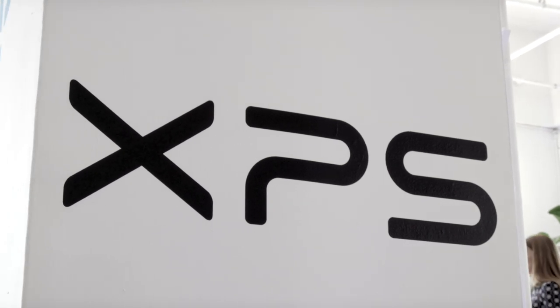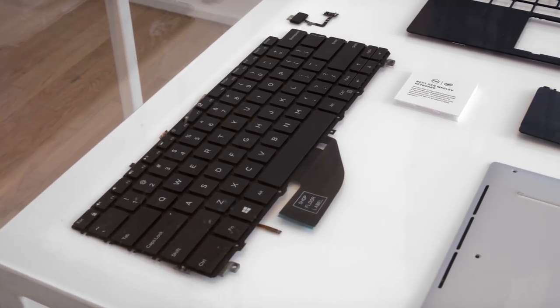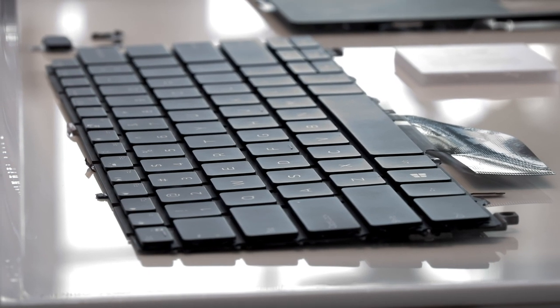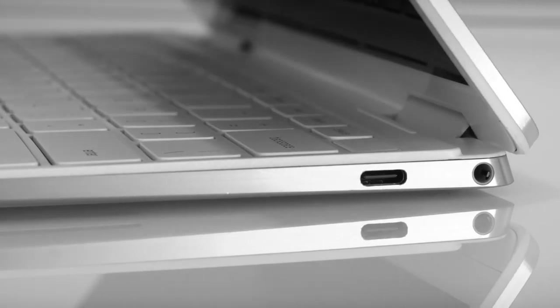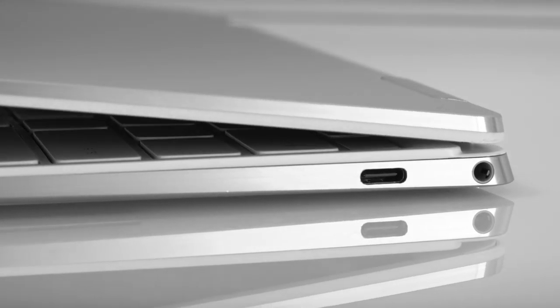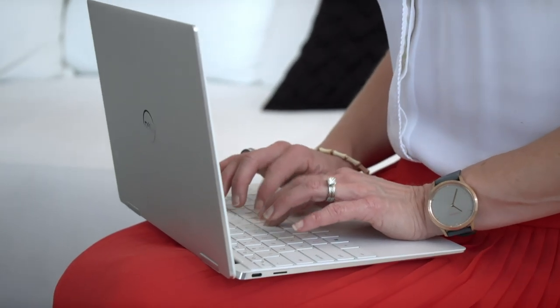When you design a product that's both thinner and more powerful, you need to figure out ways to save space. The Maglev keyboard is much thinner than the keyboard used in its predecessor. This provides a great typing experience, but also takes some height out of the product. This device is just the perfect blend of performance and portability.